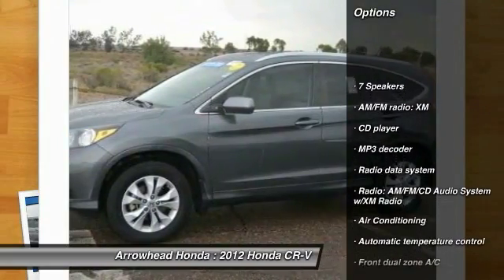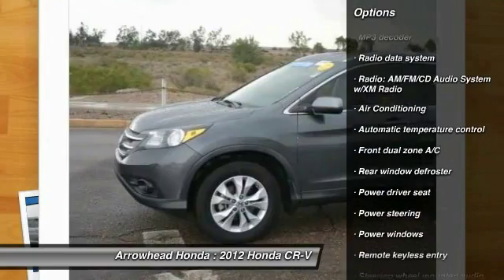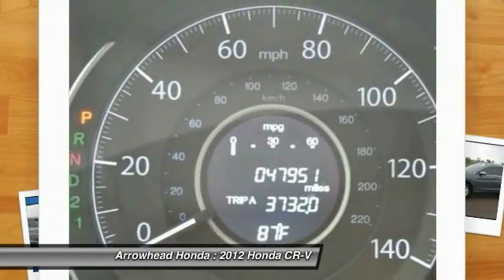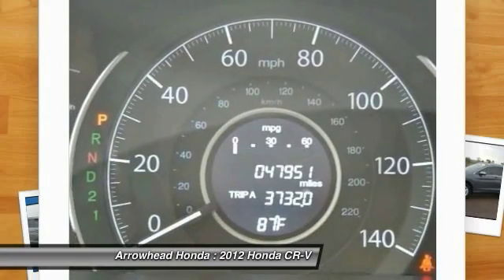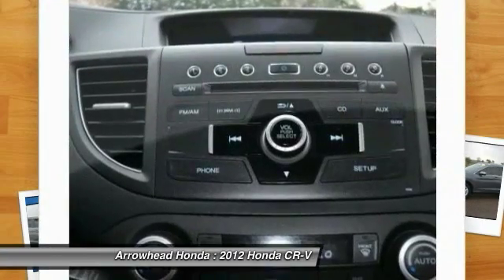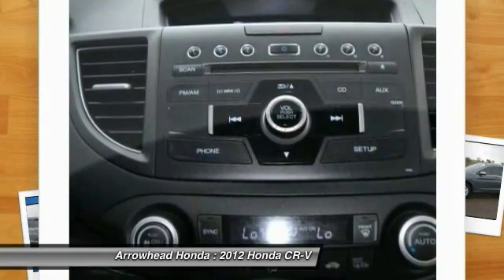Heated seats, traction control, dual airbags, air conditioning, power steering, four-wheel disc brakes, power windows, security system, electronic stability control, rear window defroster. This beauty is sure to make you the talk of the neighborhood. So call or drop in for a test drive today.